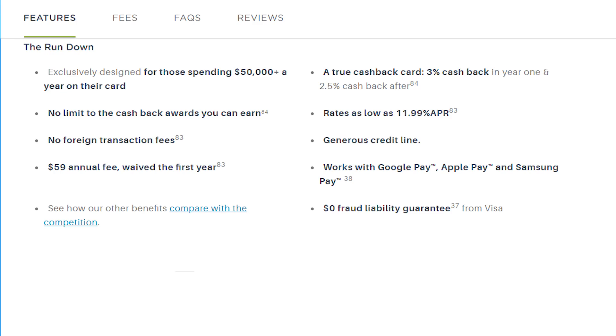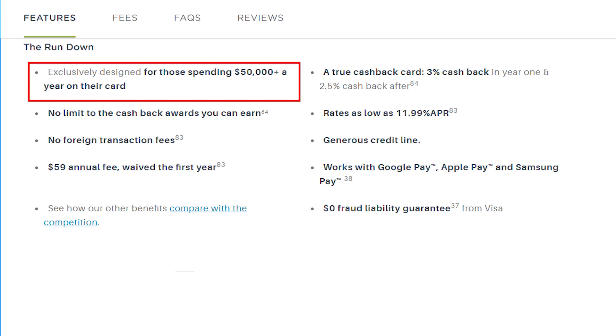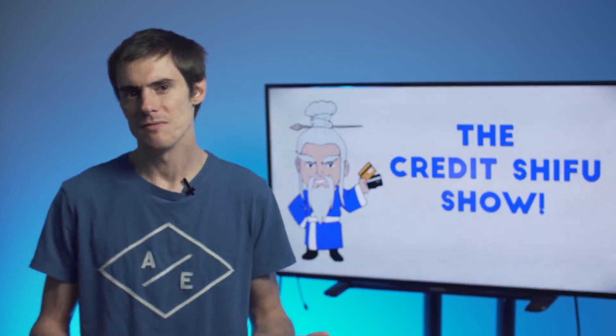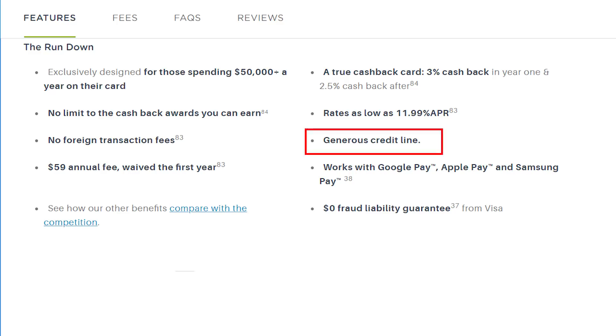Now this card — they say on their website that it is designed specifically for people who spend over $50,000 on a card per year. I looked in the terms and conditions and I didn't find any spending requirement that you have to spend a certain amount on the card. But I guess they've just designed it with those sorts of people in mind, and they apparently give generous credit limits.